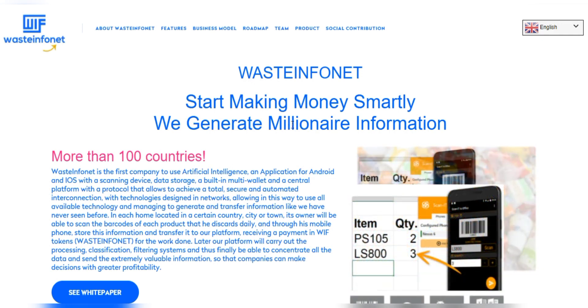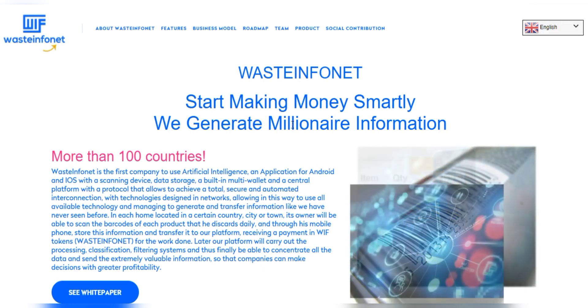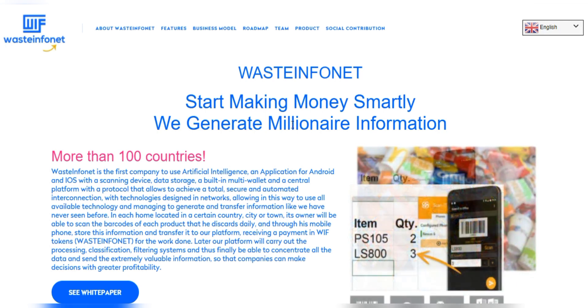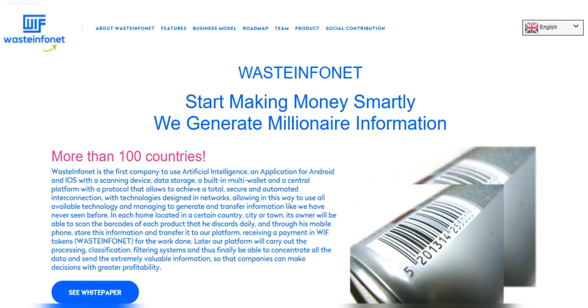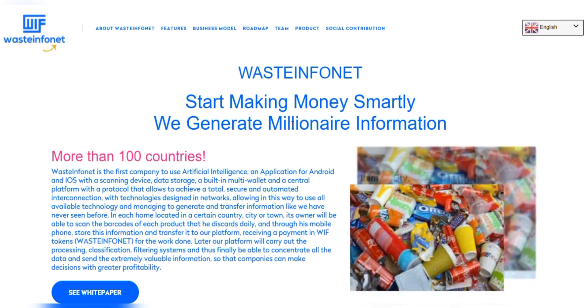Waste Info Net has come up with this great platform and system that will eventually turn your waste into valuable information, revolutionizing the whole information system. This will add value to companies and make forecasting very precise, since they will already know the specific needs of every household — which products they need and when — getting that information directly through the system.